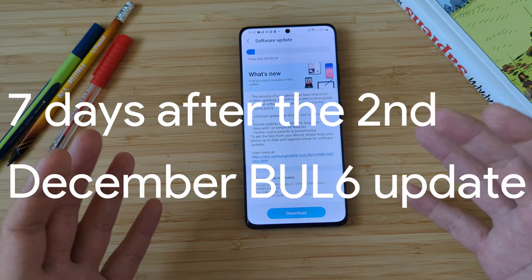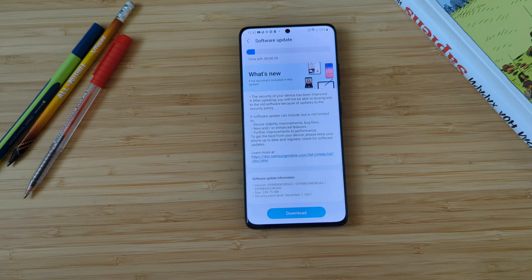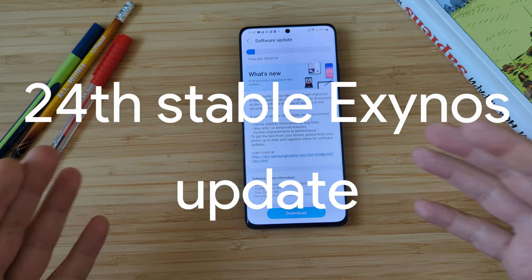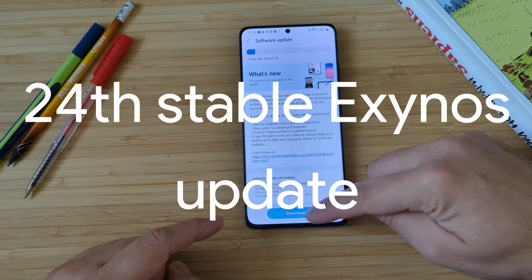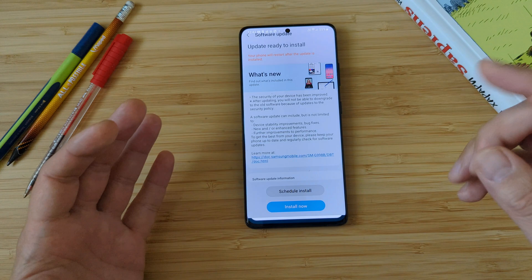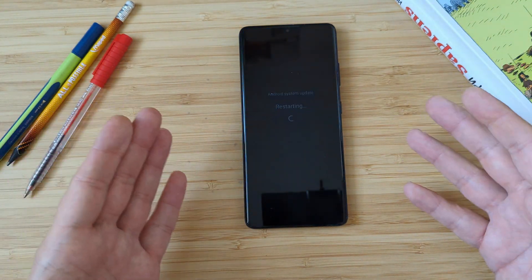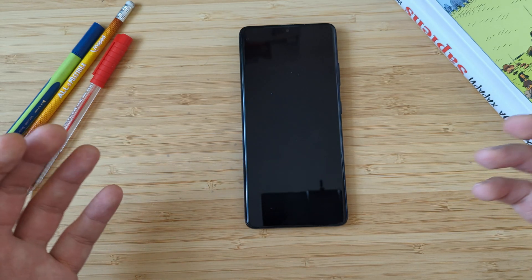This comes only seven days after they released the previous BUL6 update, and this makes it the 24th stable update for the S21 series, which means one update every 13 days. I just think Samsung are really at their best game. This was a very good year for Samsung.